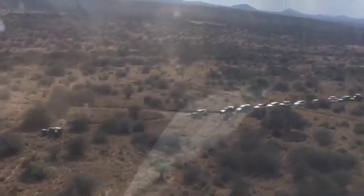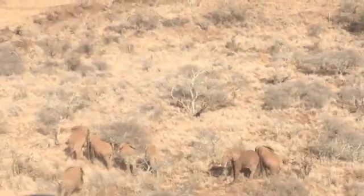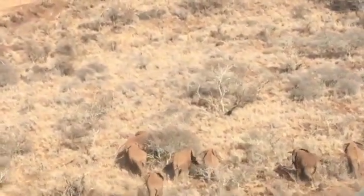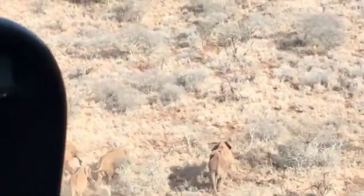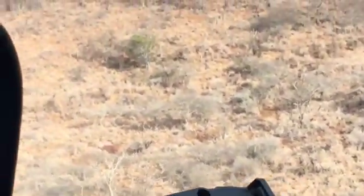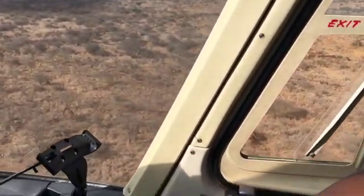Here you can see how many people are involved in an operation like this. We first have to find the elephant that we want to collar. In this case we wanted a male bull elephant because they roam far and wide, and that was the purpose of this operation.